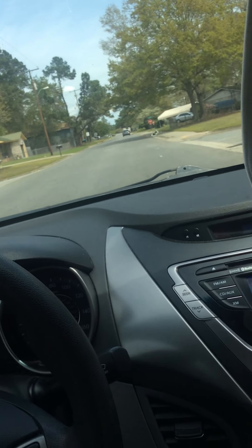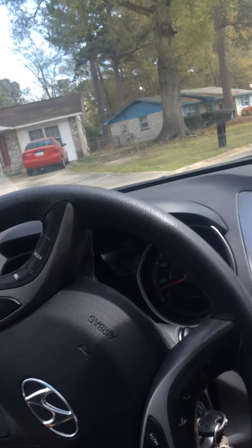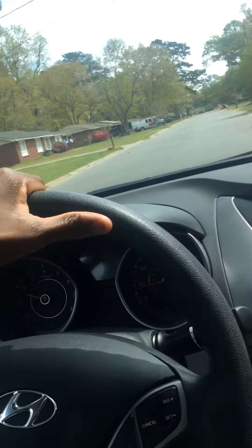This is the first car that I ever insured. The other cars I had were on my parents' insurance. So yeah, this is my first car that I ever insured. I just got my insurance Friday and I bought this Saturday.